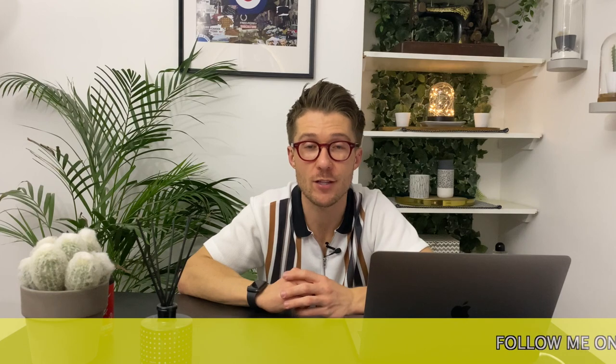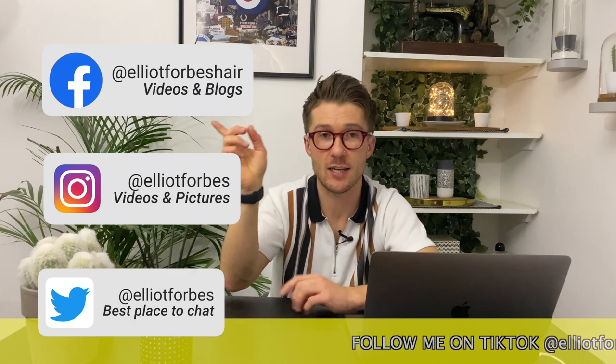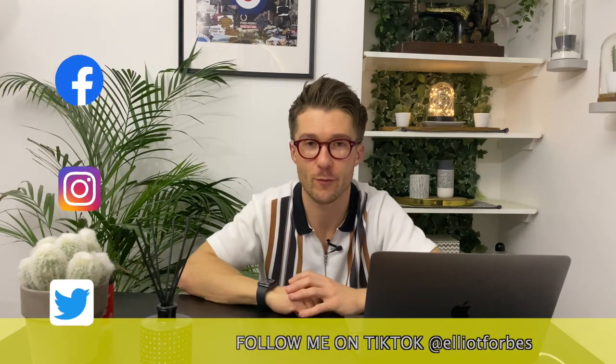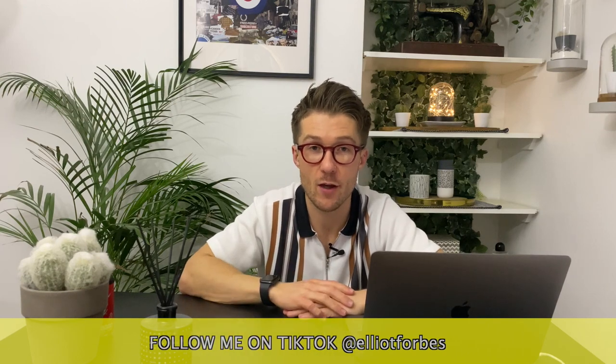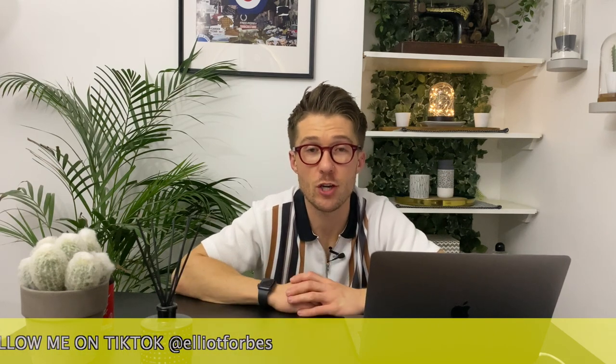Thanks for watching today, guys. If you have any questions or want to ask me anything, my DMs are open across all my social media channels — they'll be linked on screen. If you want to be featured on the Elliot Answer Show, just drop me a DM. I'd also love any feedback on the show — I'm always trying new things and want you guys to enjoy it. Hit me up with any questions or feedback, it's much appreciated. Have a brilliant day — much love, Elliot.